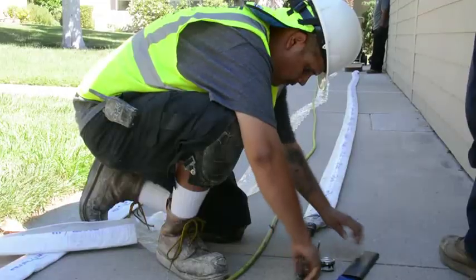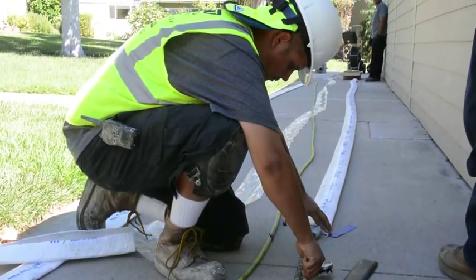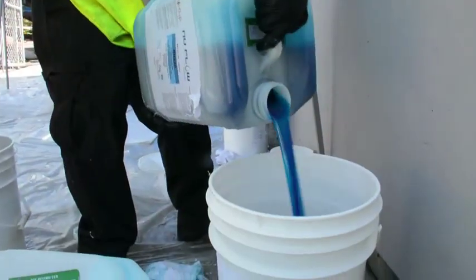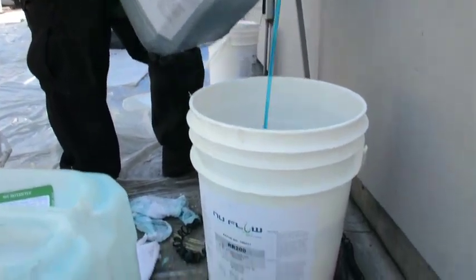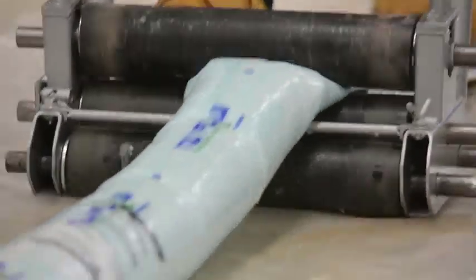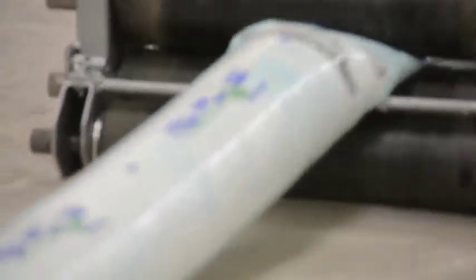Once the liner is built to length, a calibrated air pressure test ensures the liner will install properly. A two-part, 100% solids epoxy resin is then measured and thoroughly mixed, and a calibrated roller is used to saturate the felt liner.